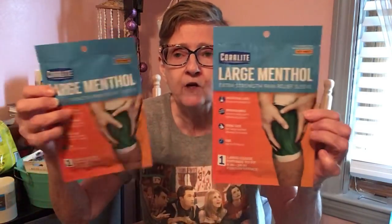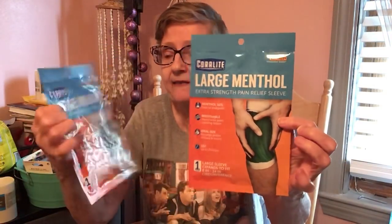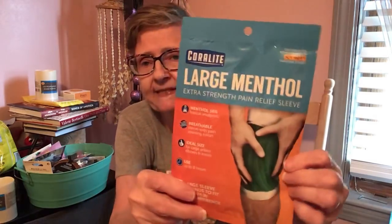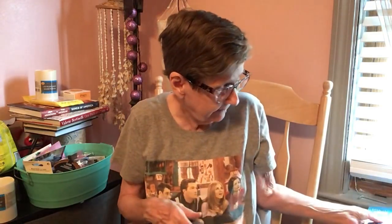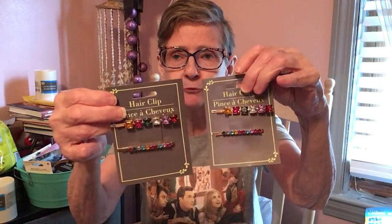I got two of these large menthol Corralite — 16% topical analgesic breathable sleeve with pain-relieving lotion for large ankles, elbows, and knees, up to eight hours. Everybody in my family has trouble with their knees. I've never seen these at Dollar Tree before. I got two — my son's a runner and has trouble with his knees. Then I found these hair clips — so pretty, got one for my daughter and one for myself.